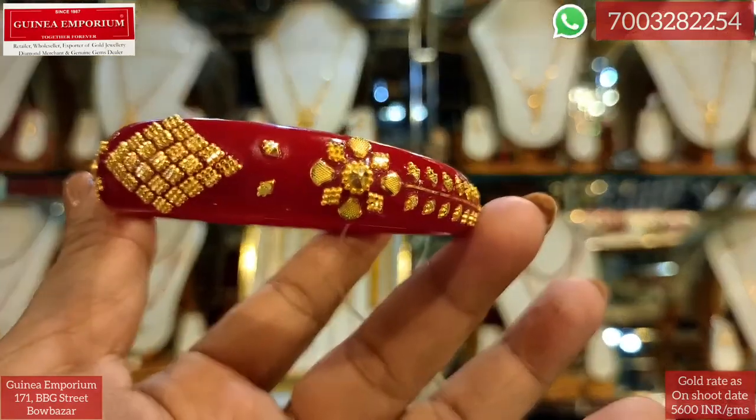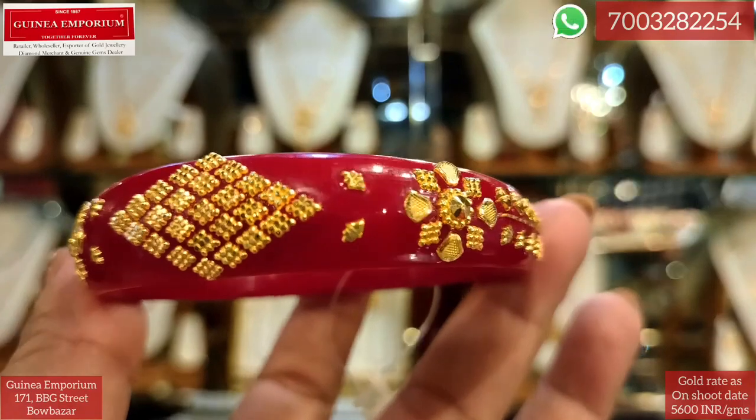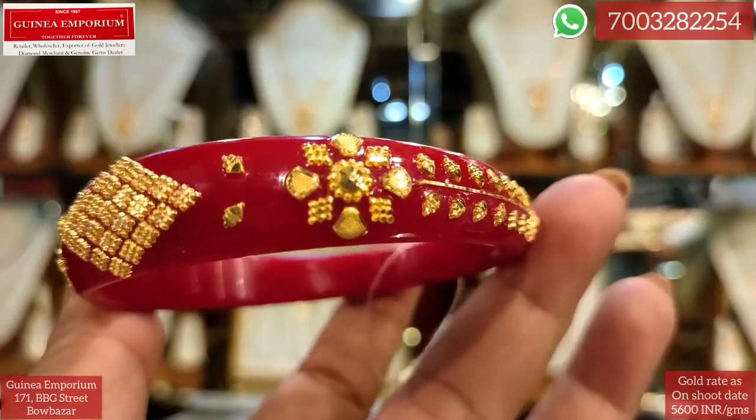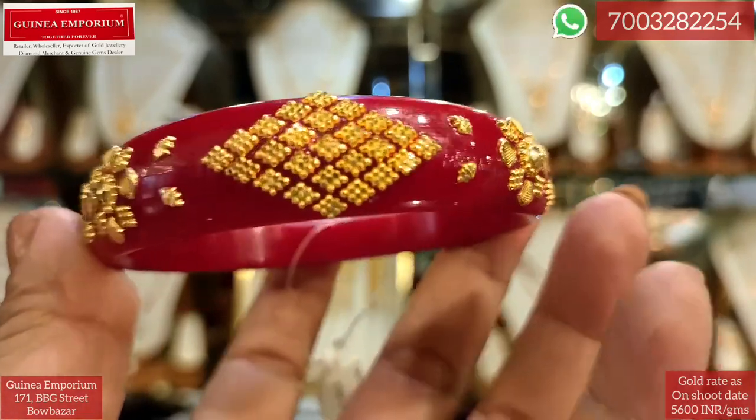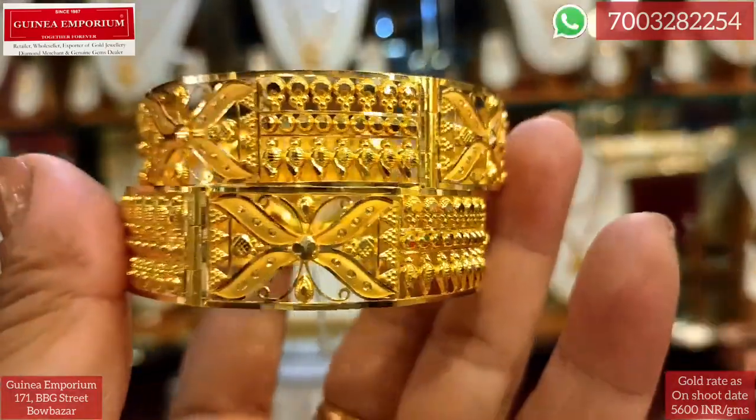This is the first time I visited this Emporium. The price is 2.1 grams and costs approximately ₹4,000 per day. The next design is very nice and simple.